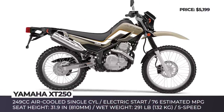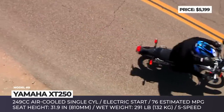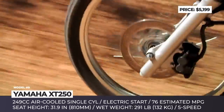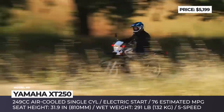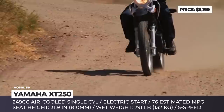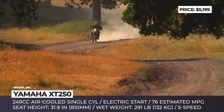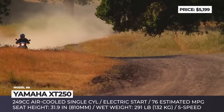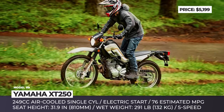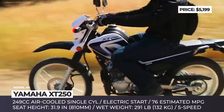Yamaha XT250. Distinguished by reliability, lightweight and good performance, this classic dual-sport traces its roots back to the 1980s, when it enjoyed immense success among the public and was a staple of back roads and farms. The bike was reintroduced to the US market in 2008 and has been one of the most affordable models in the segment ever since. Powered by a light 249cc 4-stroke air-cooled engine with an estimated 76 mpg, its mill feels underpowered on the highways, topping at around 75 mph.